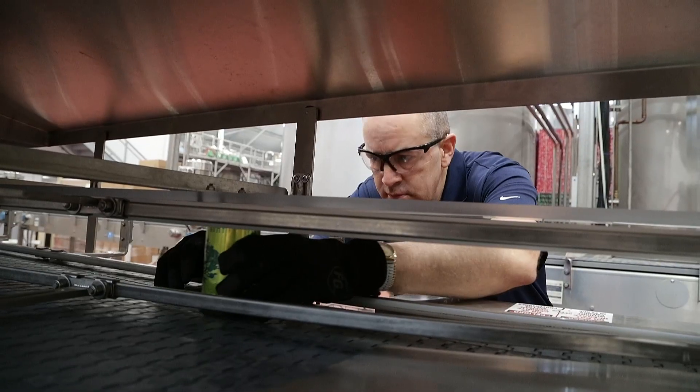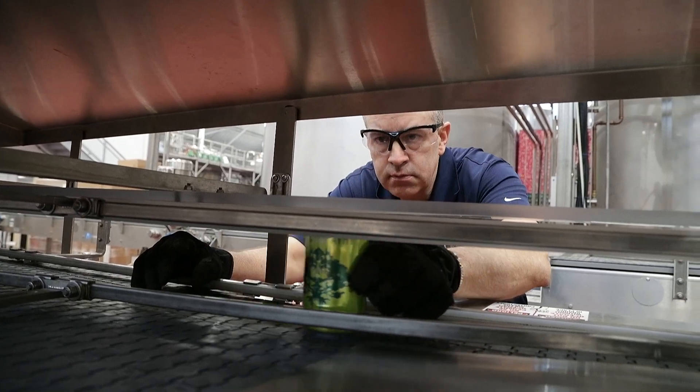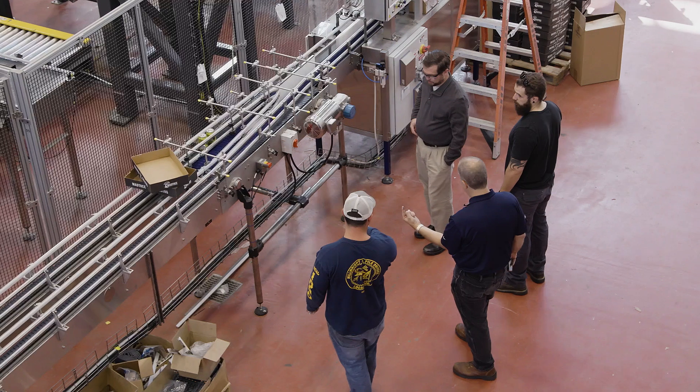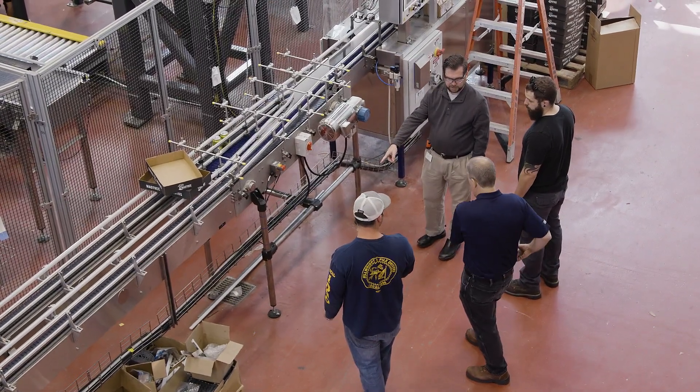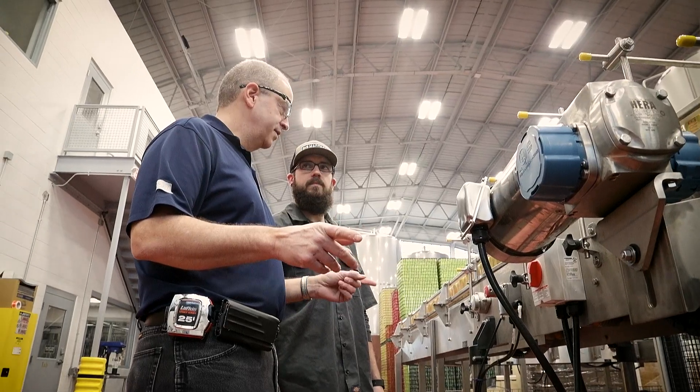One of the tools the Regal team provided during installation and startup was a punch list. This helped point out installation issues and things we didn't really see ourselves, and they also provided corrective action for all these issue points. These guys came in and took what seemed to us like a very complex piece of machinery and made it very simple. They were key in bringing all these components together.